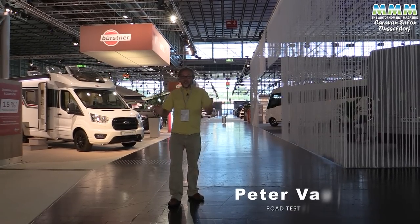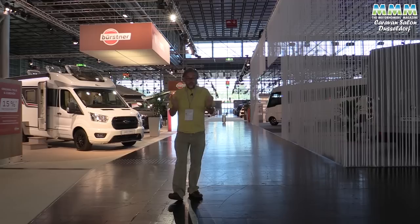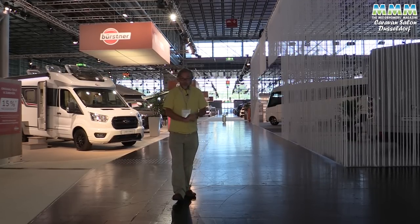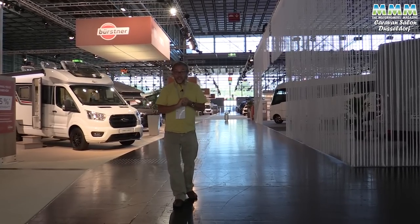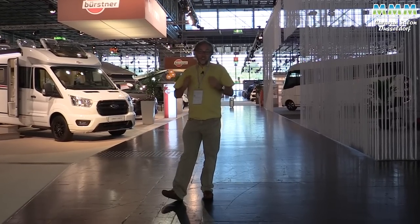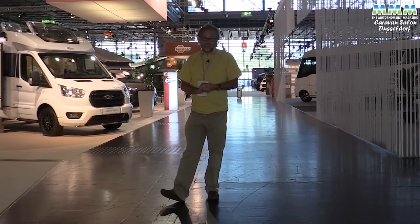Hello, I'm Peter Vaughan and today I'm at the Caravan Salon in Dusseldorf — not only Europe's biggest caravan and motorhome show, but possibly the biggest caravan and motorhome show in the world. We've only got two or three hours to whiz around and show you some of the highlights, some of the things that have caught our eye over the last couple of days.